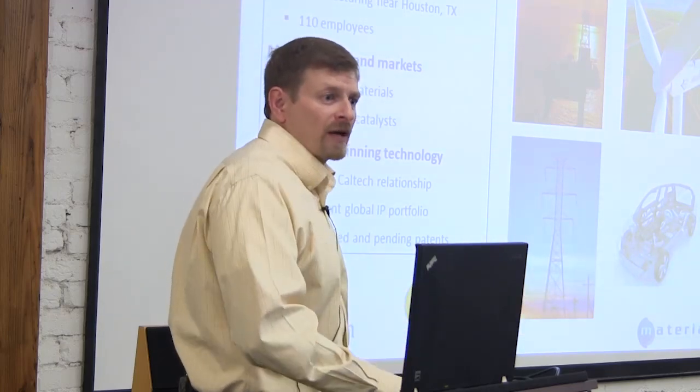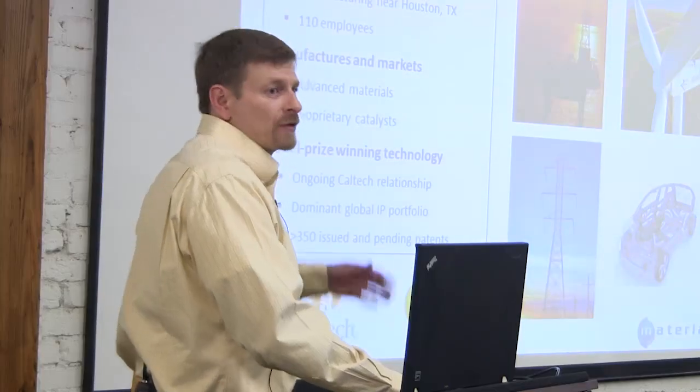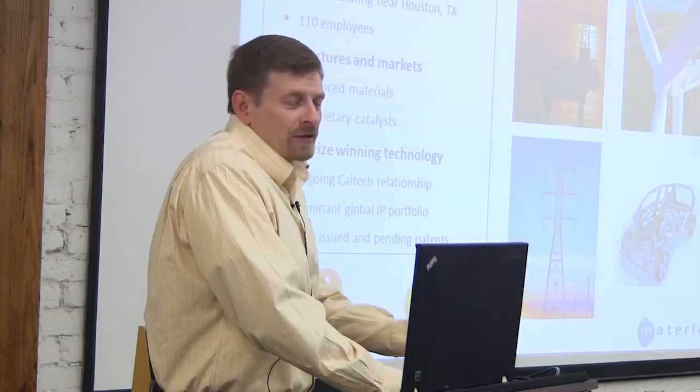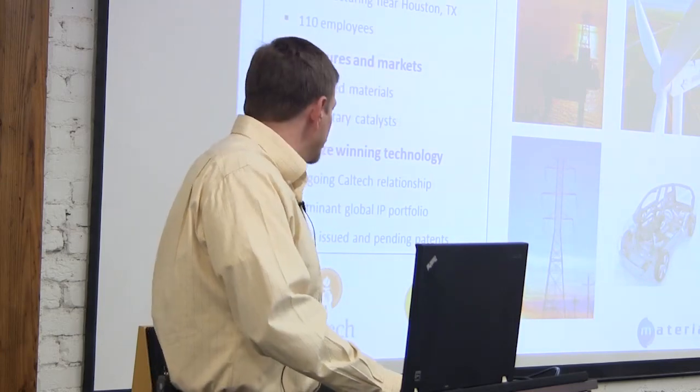We're lucky that in 2005 our founding professor, Professor Grubbs at Caltech, was awarded the Nobel Prize in Chemistry along with two other professors. Our partnership with him and Caltech has been outstanding — we wouldn't be here without them. Caltech is an amazing place; it has the same level of science as Harvard or MIT, at a fraction of the size — a tiny, intimate place that does incredible work.